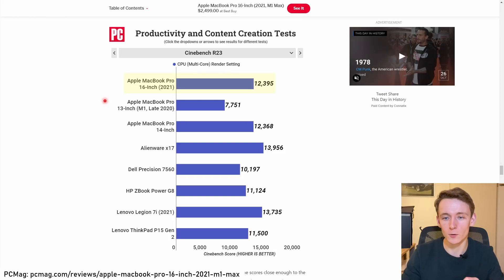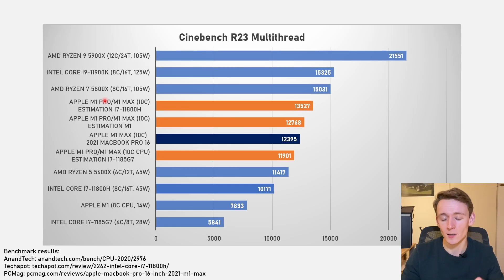And if we put that score into that chart again, we can see that the estimations were bang on. So that is great to see.